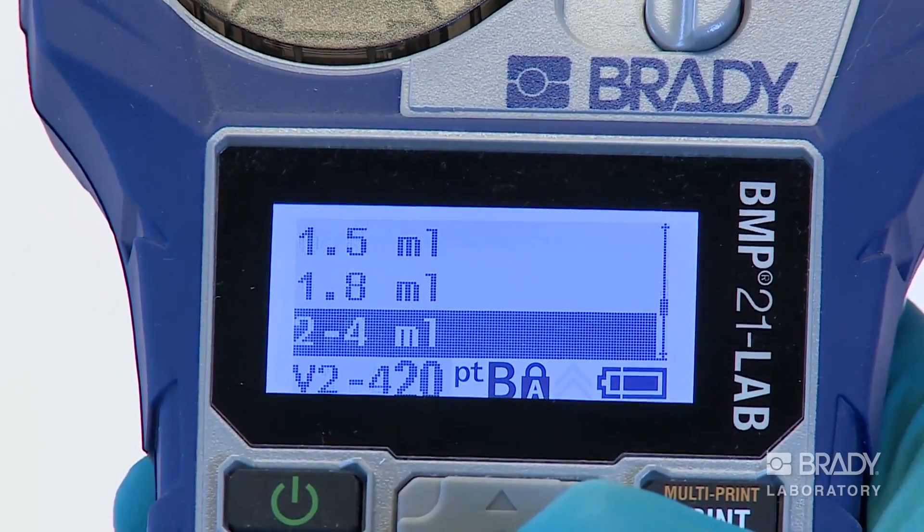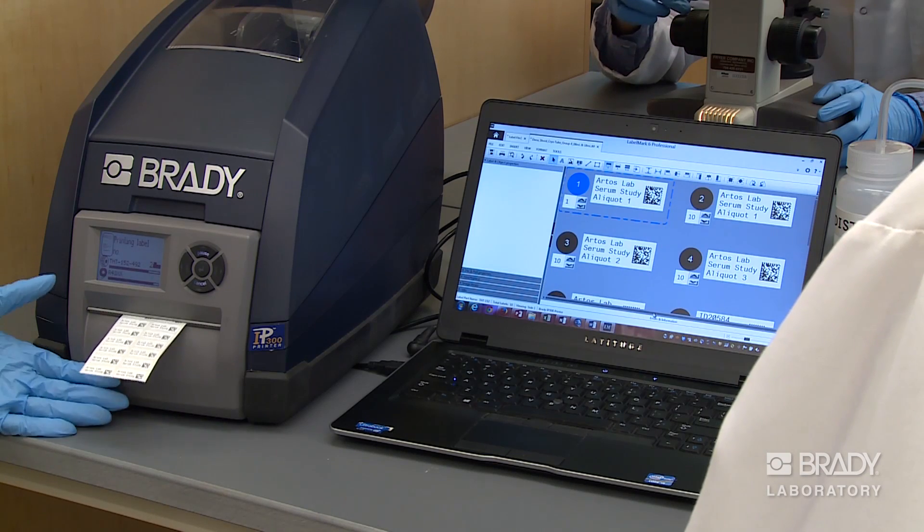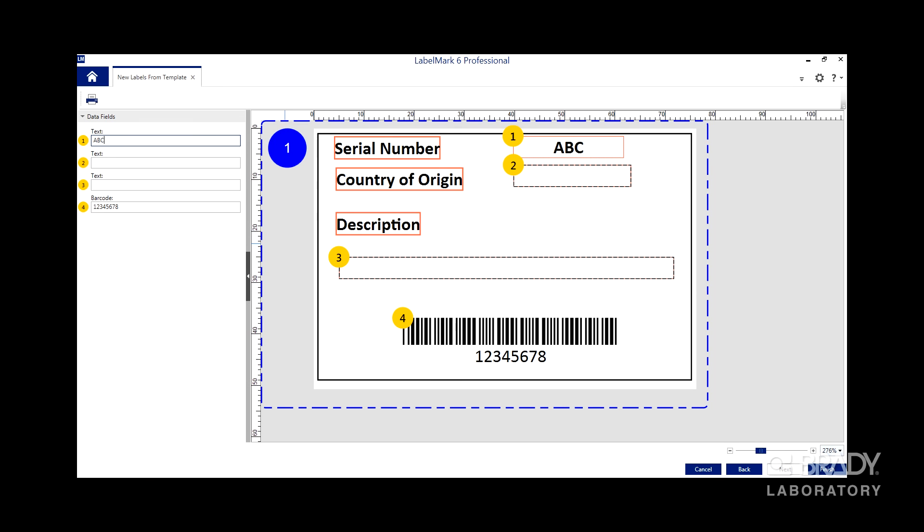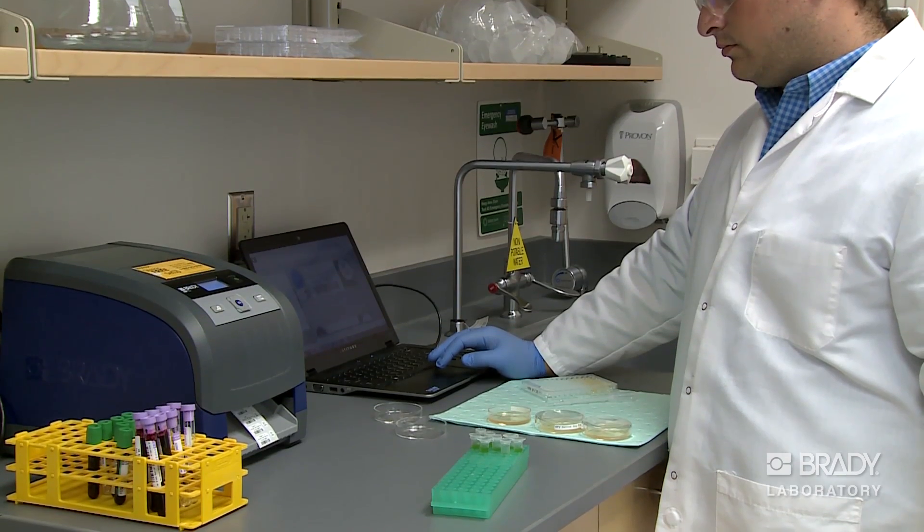Brady printers enable professionals to print highly specialized identification labels on-site. Partnered with labeling software for laboratories, Brady printers support considerable time savings and flexibility in sample identification.